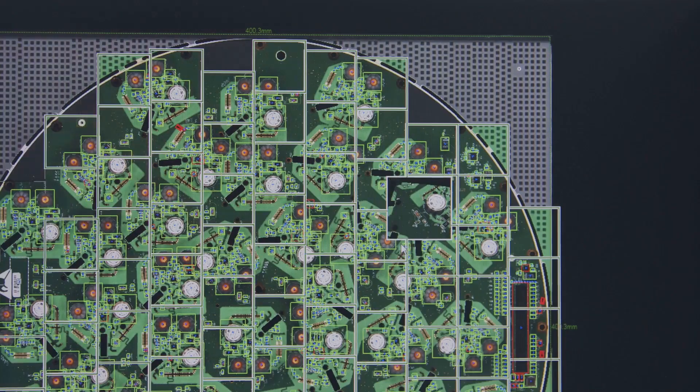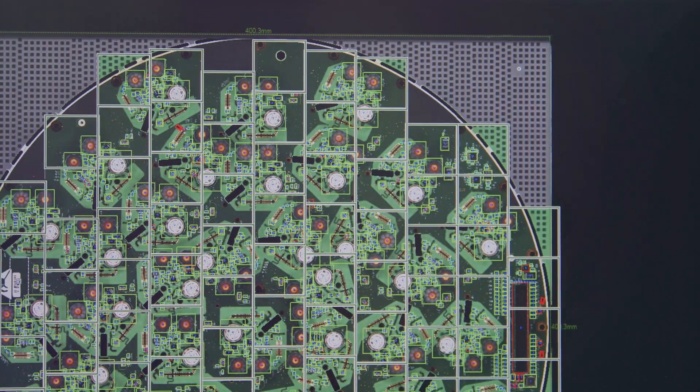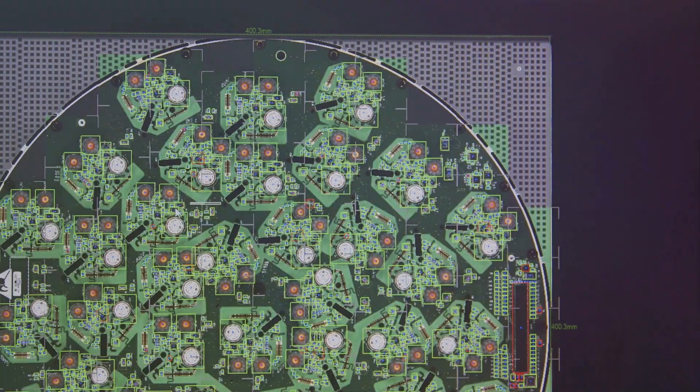It illuminates a target, measures the reflected pulses with a sensor, and uses differences in laser return times to create a detailed, three-dimensional map of the world around you.